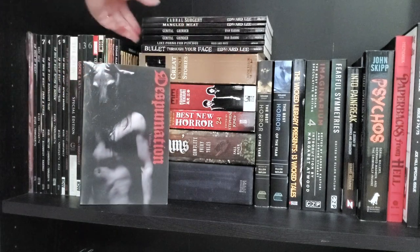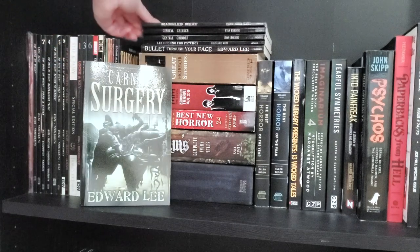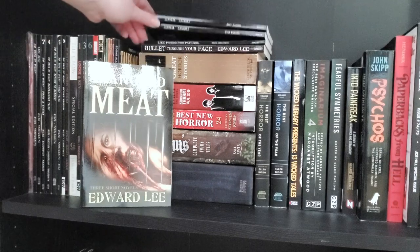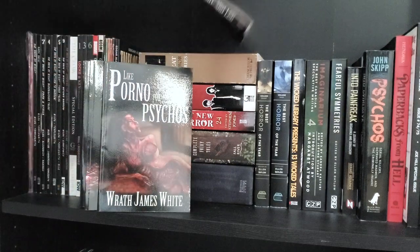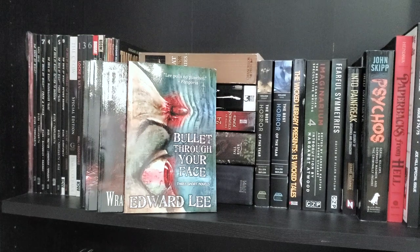Just for curiosity's sake, I'm going to flip through this extreme horror collection quickly. The cover of Despoilation — Edward Lee's Carnal Surgery, Edward Lee's Mangled Meat. These are not for the faint of heart — Genital Grinder, two copies here, Like Porno for Psychos by Wrath James White, and Bullet Through Your Face by Edward Lee.